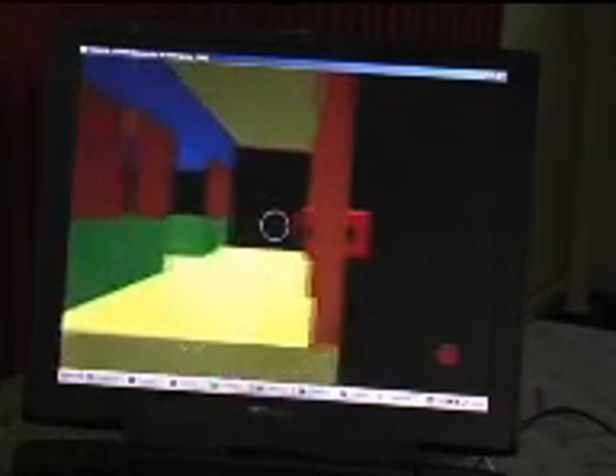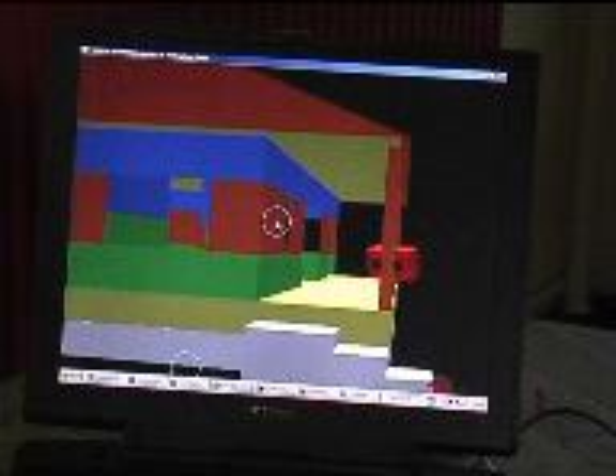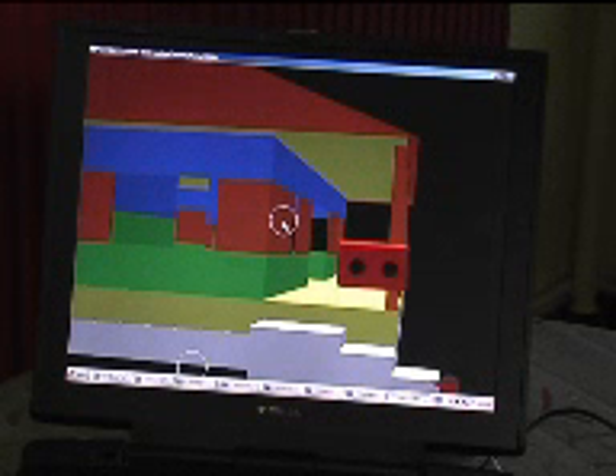The field user is free to explore the virtual environment projected before their eyes without restriction on where to go. The office user can see the field user's movements and help by indicating and pointing to particular points of interest in the virtual environment that should be checked in the physical world. Interaction, collaboration, and support are key words for this project.